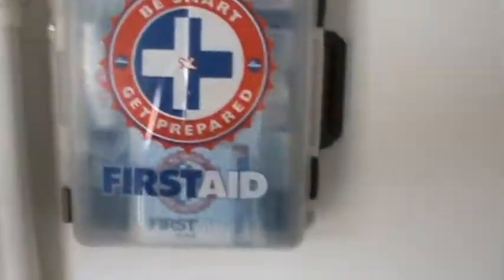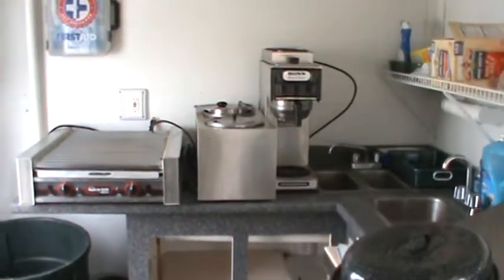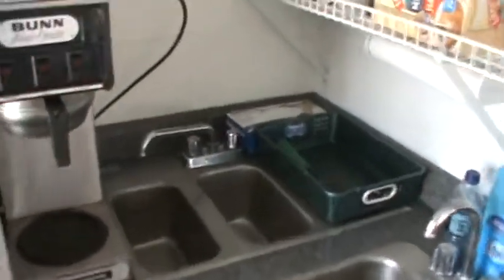When you walk inside, to the left is a 220 breaker panel with several breakers, a fire extinguisher, and a first aid kit. There is a roller grill hot dog roller that holds about 45 hot dogs, a dual soup warmer, a bun warmer, and a professional coffee maker. There is also a three-compartment sink.